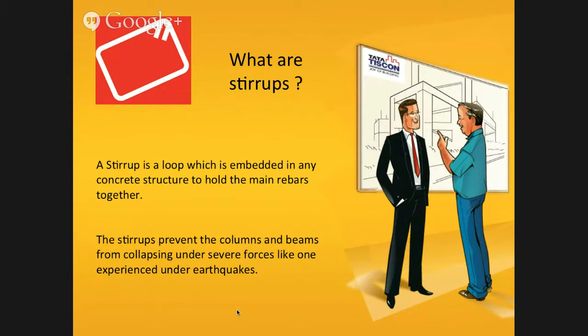Hello everyone. Today we will learn about the importance of stirrups in construction of a house. A stirrup is a loop which is embedded in any concrete structure to hold the main rebars together. The stirrups prevent the columns and beams from collapsing under severe forces.